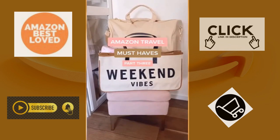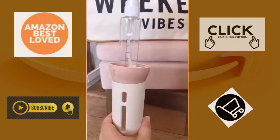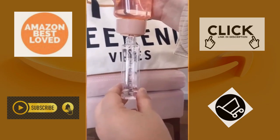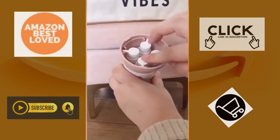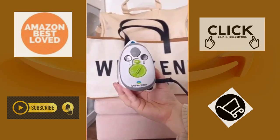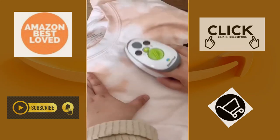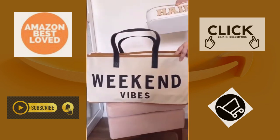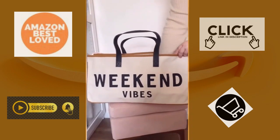Amazon travel must-haves part three. First up is this four-in-one travel dispenser that allows you to add four different liquids to one container so you can easily travel with products like shampoo, conditioner, face cleanser, and body wash. Next up is this mini iron — it's literally as small as my hand so it takes up little space but it's just as powerful as a full-size iron. And lastly, this tote bag is perfect for weekend trips or to use as a carry-on — it's super spacious and I love the style.